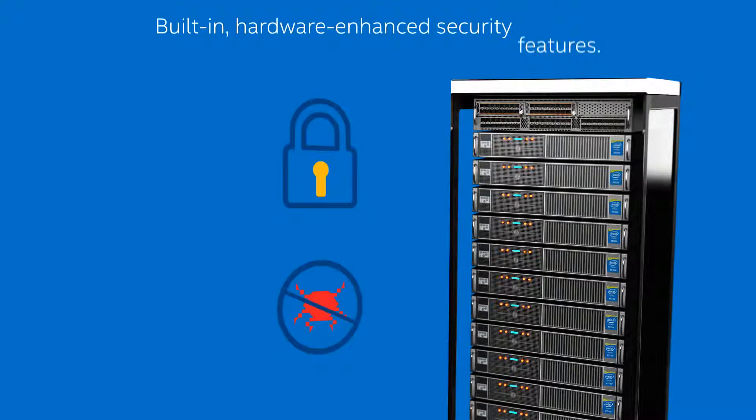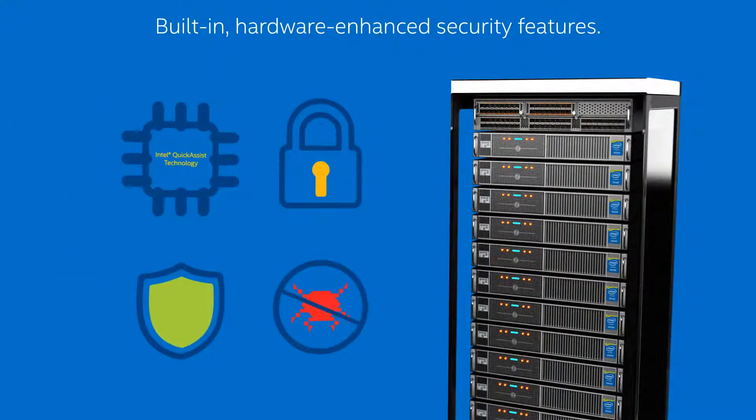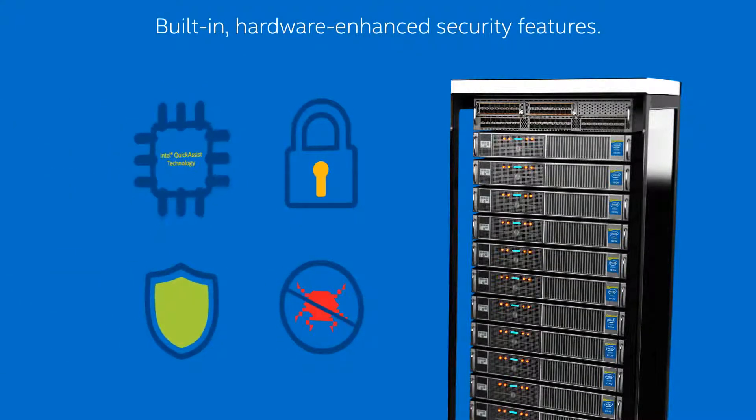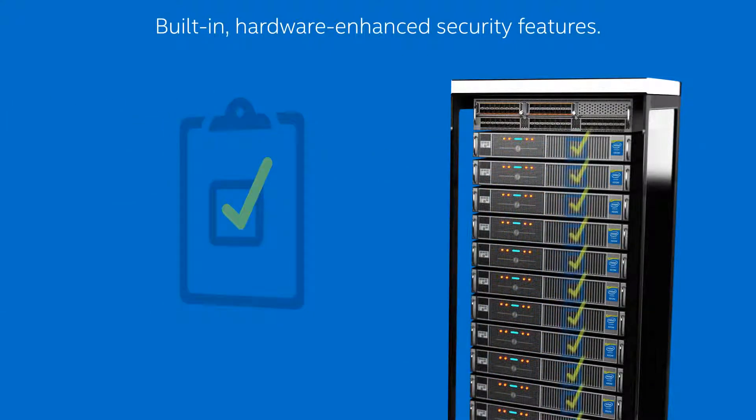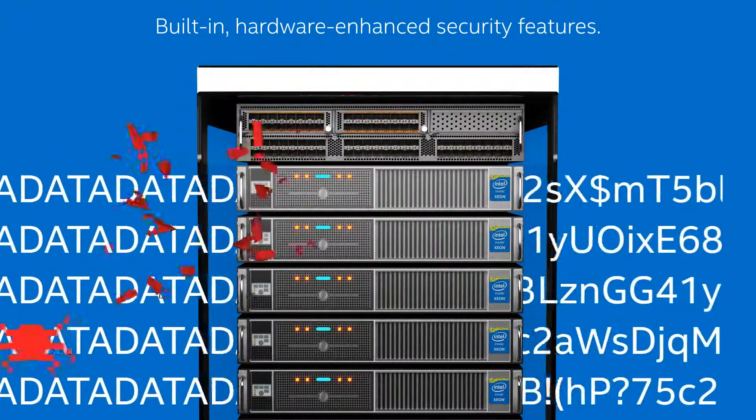You can also take advantage of built-in hardware enhanced security features like Intel Quick Assist technology. These features boost platform trust and better protect your data and resources.